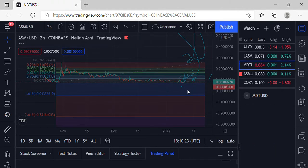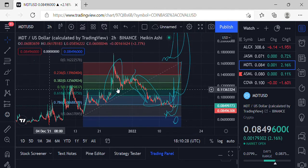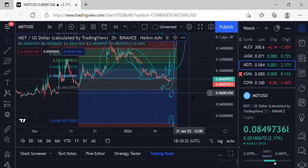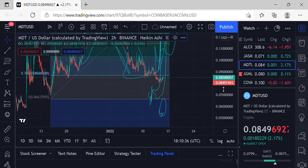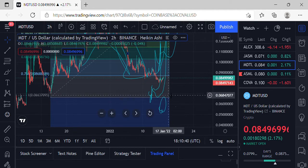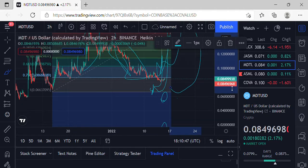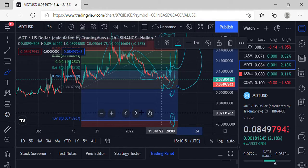Moving on to MDT — MDT is coming in at 0.0849, still consolidating under the 786. Looks like it's trying to make a run up towards the 786, trying to get through 0.0868. If it does get denied, definitely looking for some pullback down to 0.0663 for some accumulation and a definite sale, looking for that next leg up at that point.